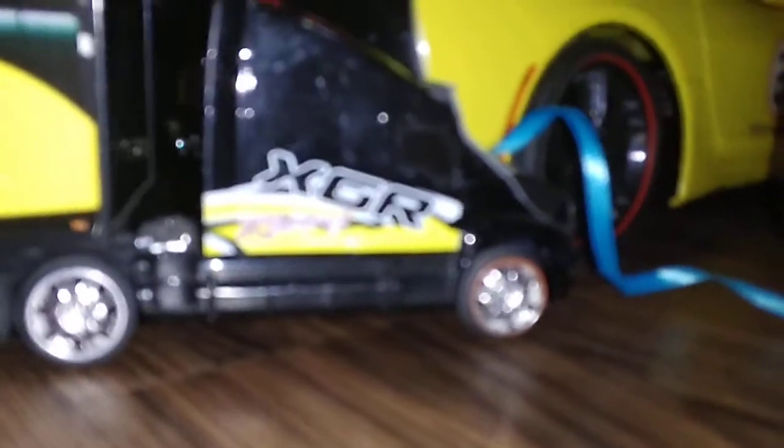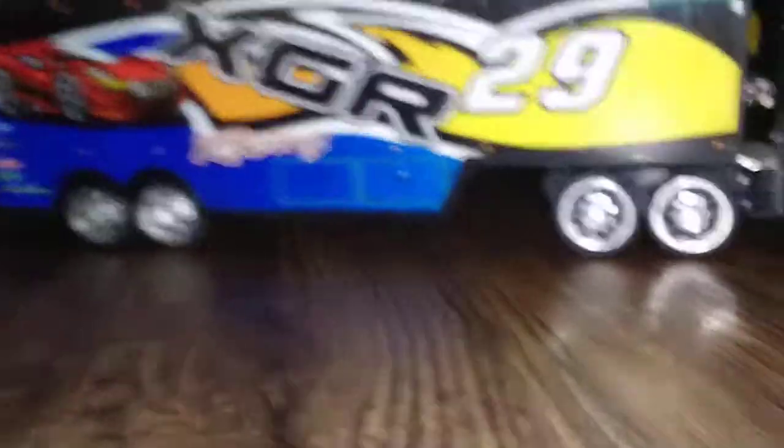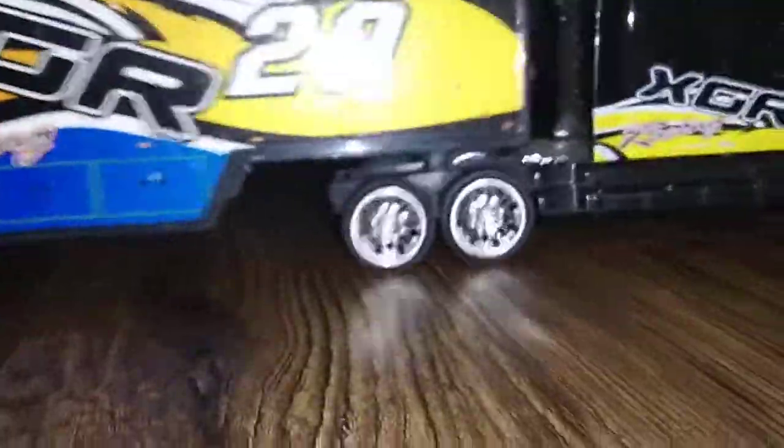Next we have this trailer — I got this trailer at Ross back in like 2014 or 15. These are the vehicles, cars, and there's a — this traversing.